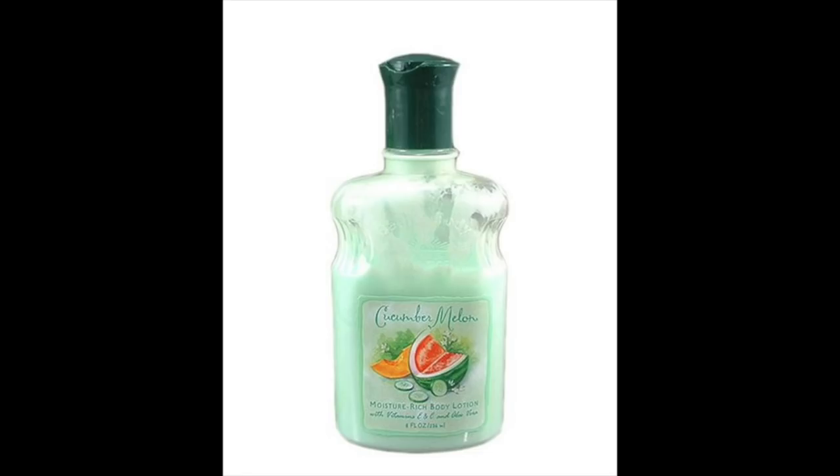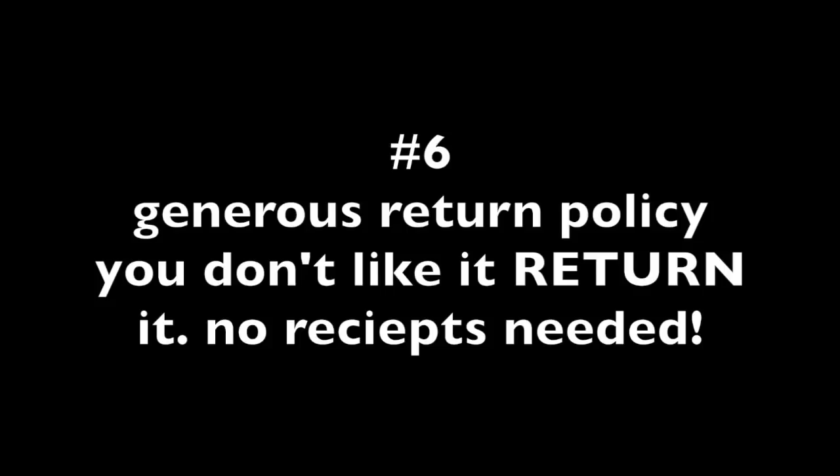Now, if you might've received this for Christmas — say a lotion from 2001 — Bath & Body Works has a really fantastic, flexible, and very generous return policy. You're able to return it if it's not your scent, it gives you a headache, you don't like it, or somebody gifted it to you and you don't care for it. There is no receipt needed, and it's awesome customer service that if you have something you really don't like, you have the option to return it.